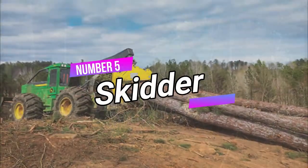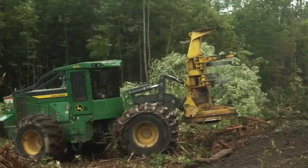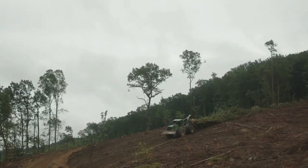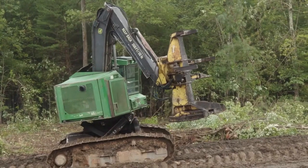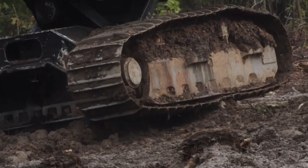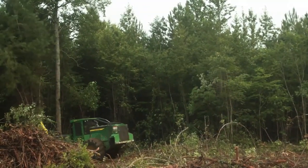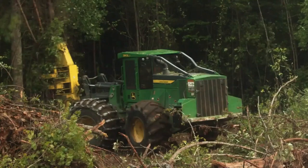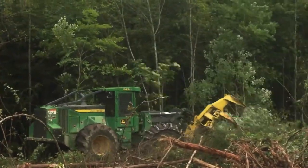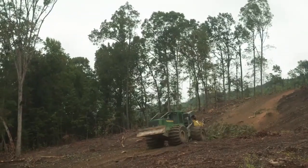Number 5: Skidder. The Skidder is a machine used in forestry to transport logs from the forest to storage areas. It comes in two variations — wheeled and track. Wheeled skidders are suitable for long-distance extraction, while track skidders are ideal for short distances and challenging terrains. The grapple model allows it to carry multiple logs simultaneously, streamlining the log transportation process and making it an essential piece of equipment in the forestry industry.